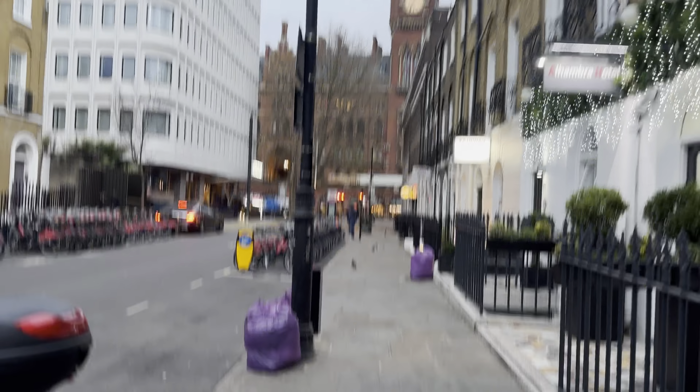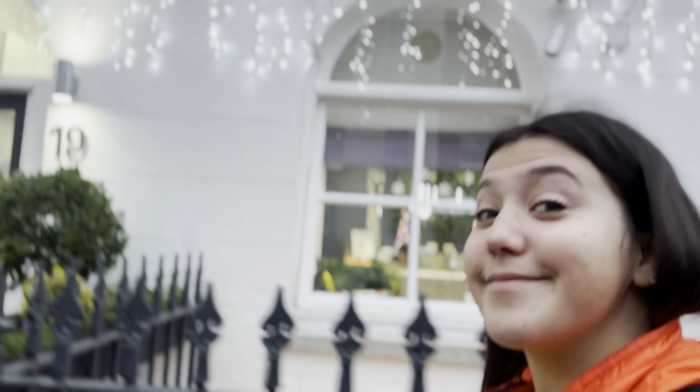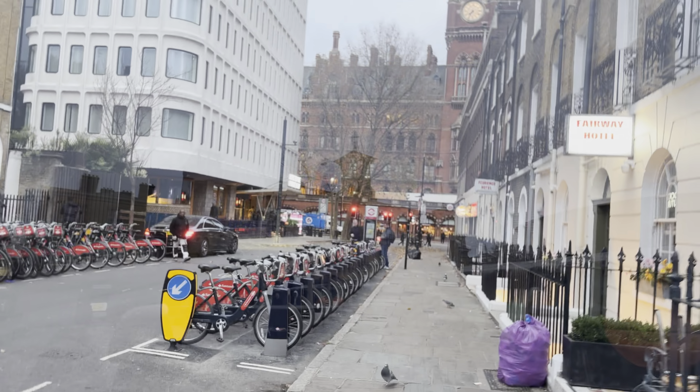Day two. I'm going to go do some more sightseeing around London and head to the airport. First stop's breakfast though. That's important.